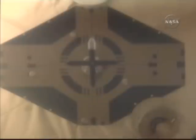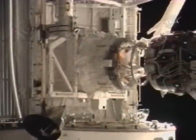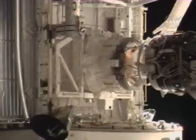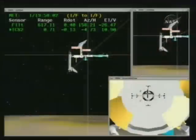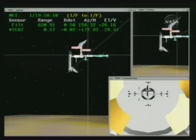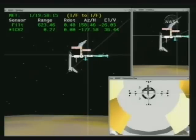The line is now five feet from the space station. ISS and Houston from Atlantis — capture confirmed. Station and copy. Docking confirmed at 2:36 p.m. Central Time, 3:36 p.m. Eastern.